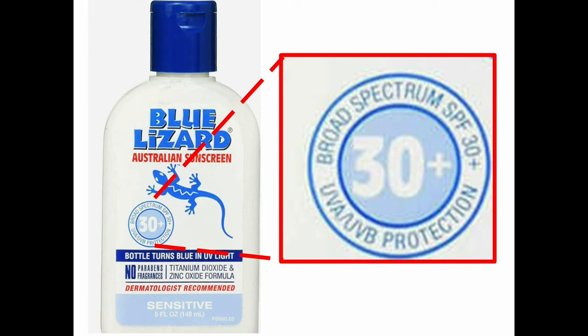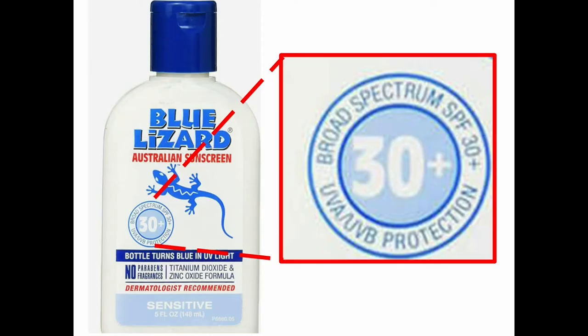You can visit eczemafoundation.org for a list of sunscreens for sensitive skin or eczema, and the American Academy of Dermatology website also has a product list. Blue Lizard is one example — it has broad spectrum coverage for UVA and UVB, is SPF 30, contains titanium dioxide and zinc oxide, making it a barrier sunscreen. It's also for sensitive skin, and the bottle turns blue in UV light as a reminder.